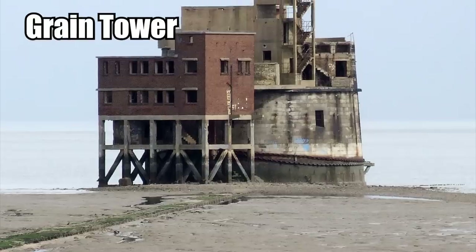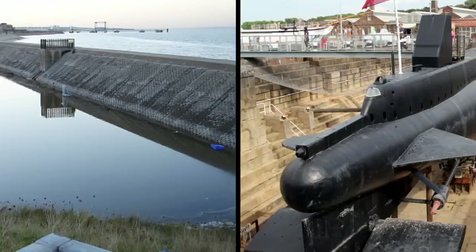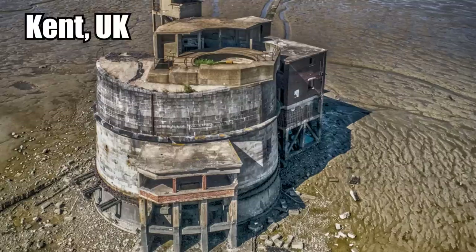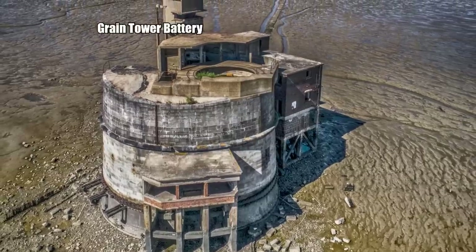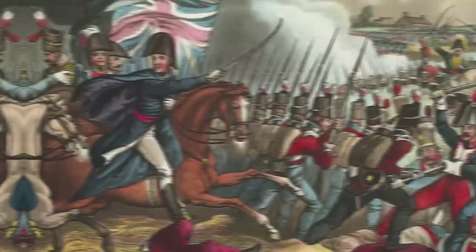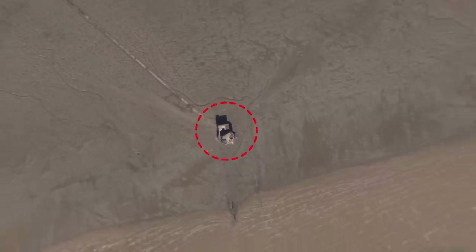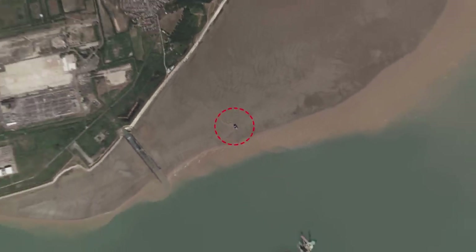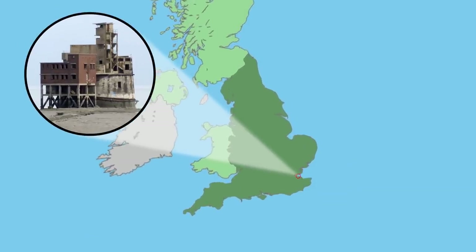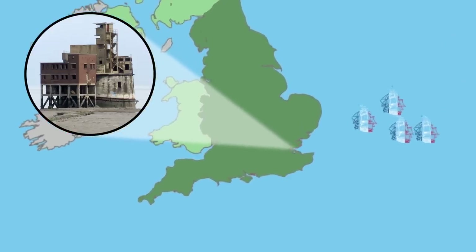Number 7: Grain Tower. Grain Tower was built in the 19th century as a gun tower to protect the dockyards of Sheerness and Chatham, found in Kent in the United Kingdom. Its full name is the Grain Tower Battery, constructed on the shores of the River Thames after the brutal Napoleonic Wars. At this particular spot, there is no way to move up the river without passing by the tower, making it a great strategic defensive point in case the French tried to send ships along the English coast to attack the shipbuilding yards.